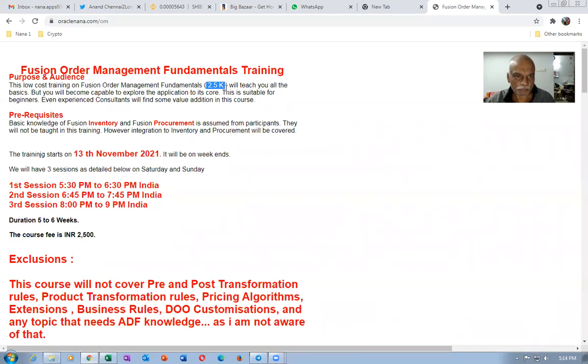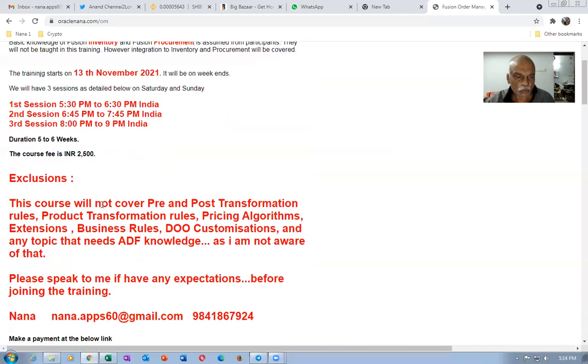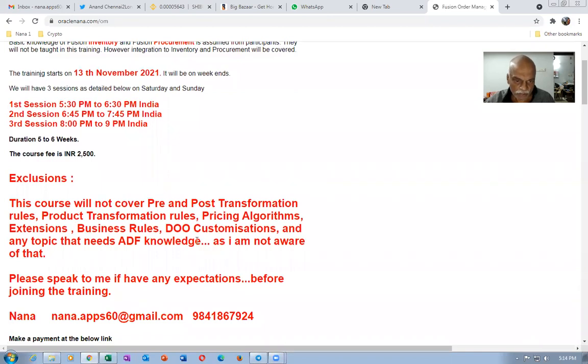It is very economically priced at 2.5K, and you will learn all the basics. Why I say basics is there are many exclusions — it will not cover the pre and post-transformation rules, product transformation rules, pricing algorithms, extensions, business rules, due customizations, etc., because you need to have ADF knowledge for those.